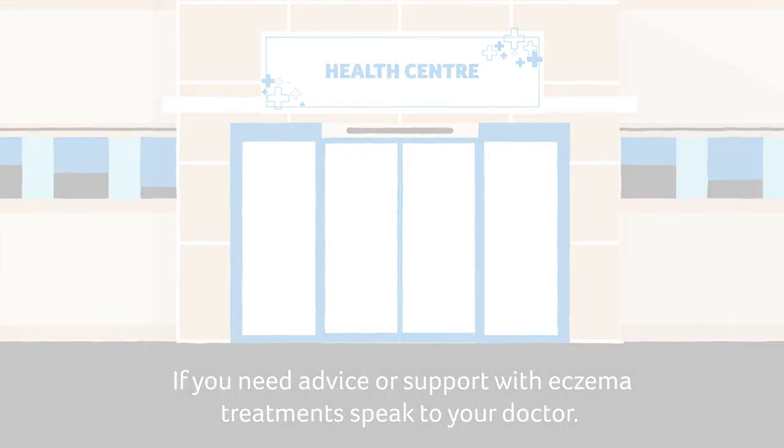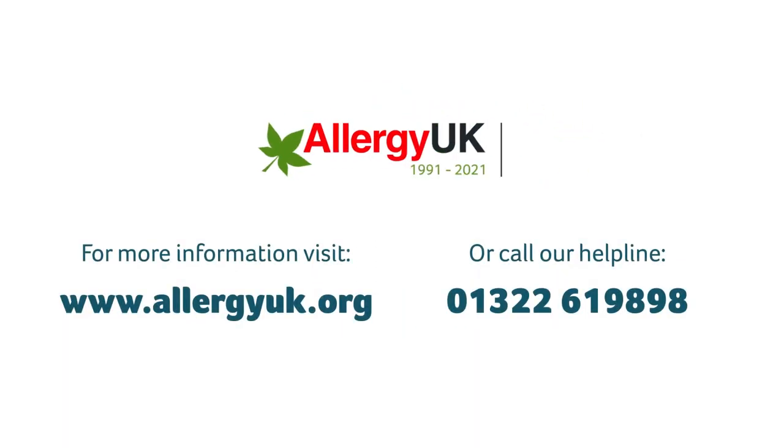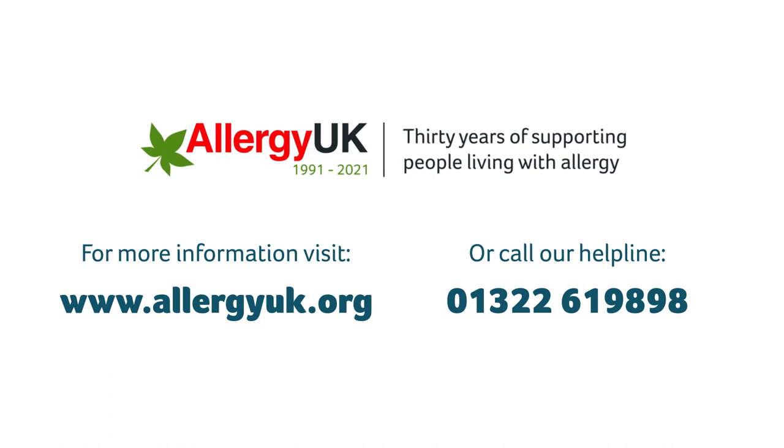For more information on our services, visit www.allergyuk.org or call our helpline on 01322 619 898.